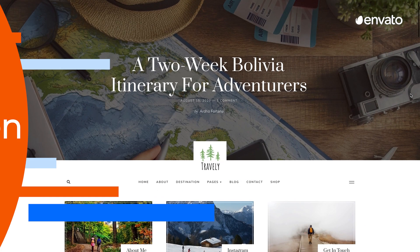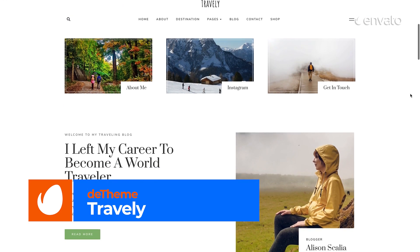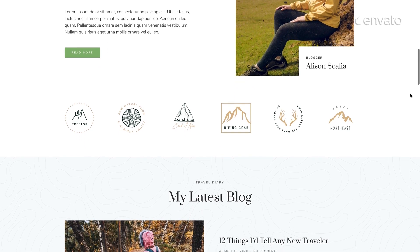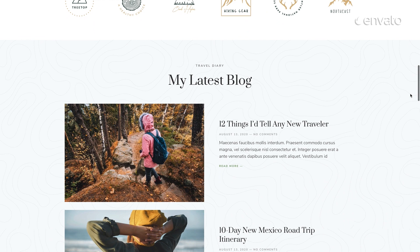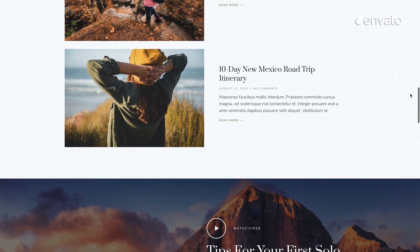Number 7: Travely Travel Blog Template Kit by D-Theme. Up next is an Elementor template kit specifically created with travel blogging in mind. With pixel-perfect design, this template will make sure your online presence is easy to alter, giving you full flexibility with easy-to-achieve results, perfect for updating whilst on the road.